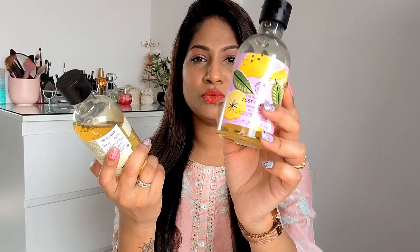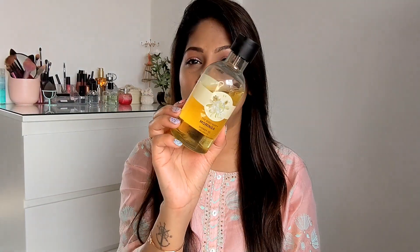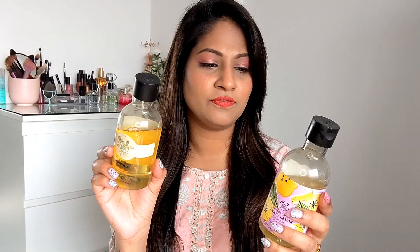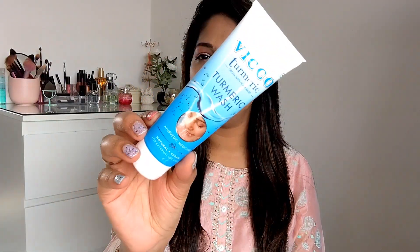Next I have ordered two shower gels by The Body Shop — the Zesty Lemon one and the Moringa one. I love both fragrances — they are very different. The lemon one is very citrusy and refreshing, and the moringa one is sweet and flowery, it smells like jasmine essential oil, very refreshing and calming. These are 345 rupees each and I got them for 249 rupees.